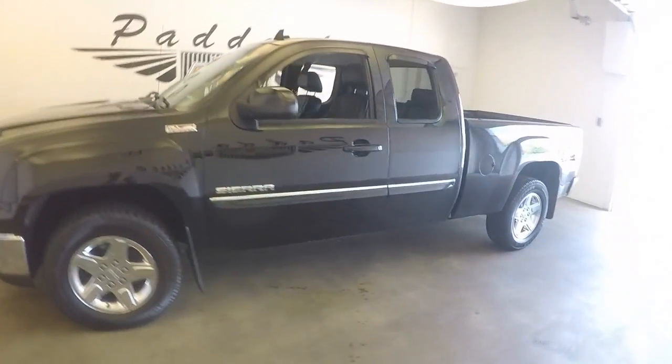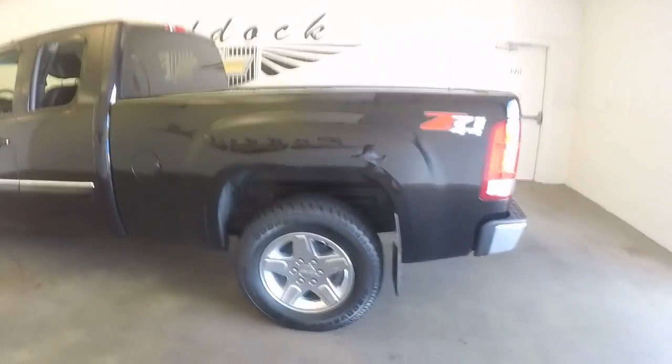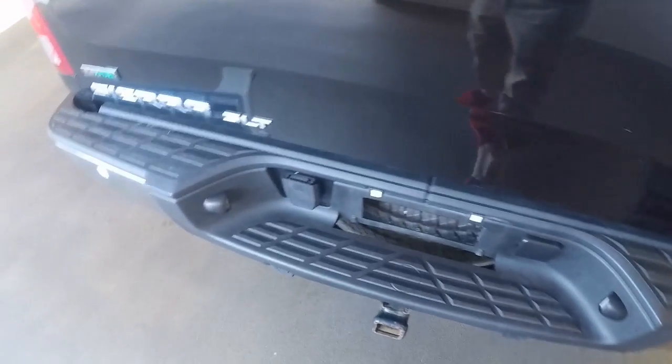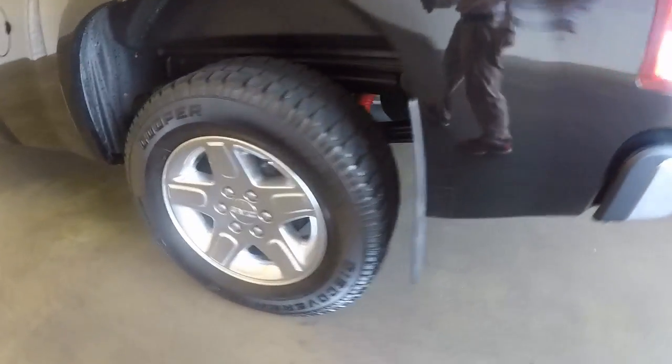This is a 2012 GMC Sierra. Great shape, nice onyx black. Chrome wheels. This is a Z71 4x4 package on it. Nice bed liner. Good tires, nice wheels.